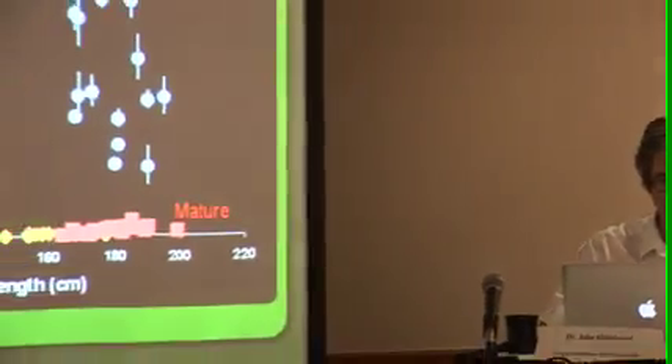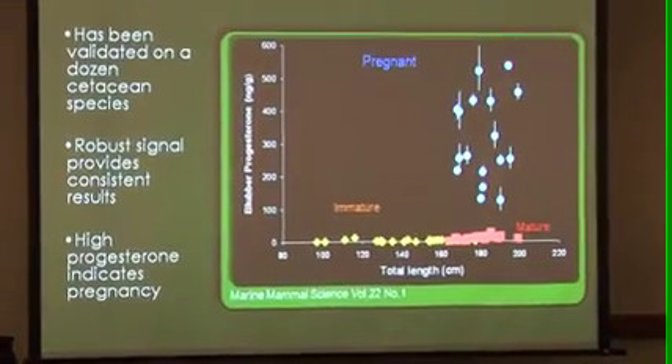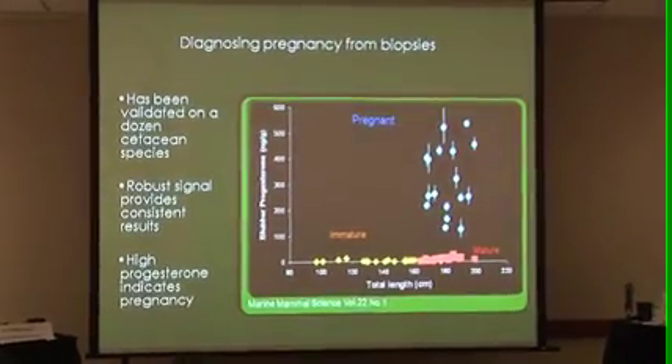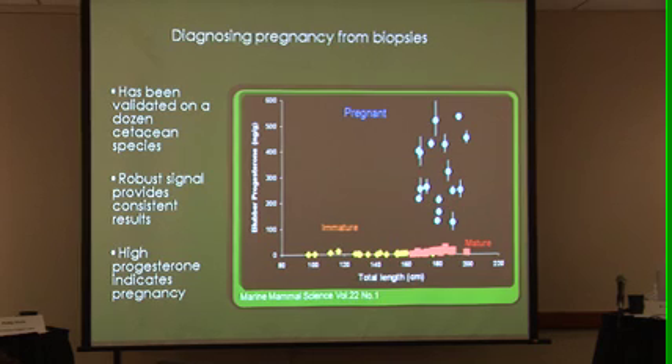Now I'm going to take you through the most important one — again, that's the progesterone. These are progesterone values from the blubber of common dolphins. What we found is that pregnant common dolphins have a whole lot of progesterone — on the order of 60 to 100 times more progesterone than their non-pregnant counterparts.